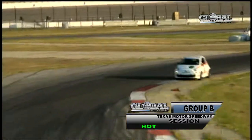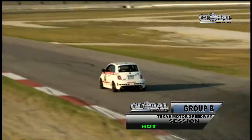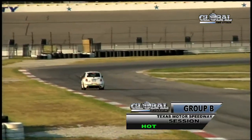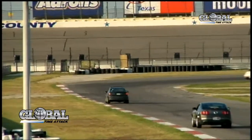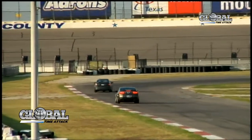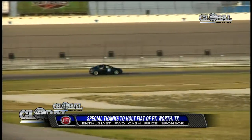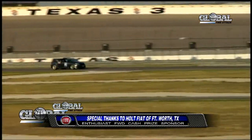Richard Dickey into the 46s there. It looks like we have an apex cone down — thank you, XTC Drifters, for that one. James Lopez and Dale Barnes coming around there. We're showing you James Lopez in the Scion TC, Enthusiast Front Wheel Drive, trying to catch up with Richard Dickey in the Fiat.